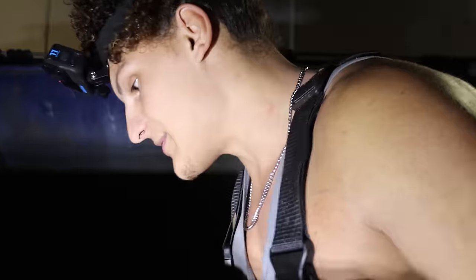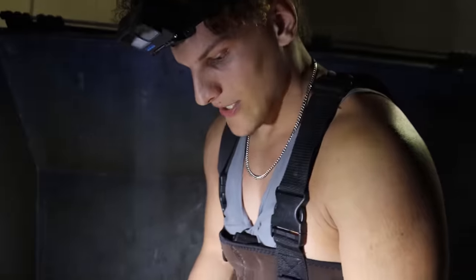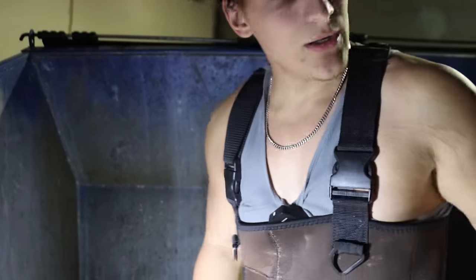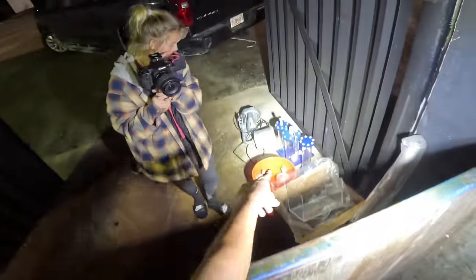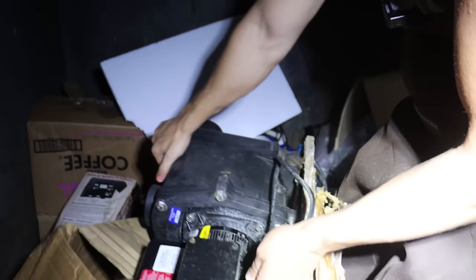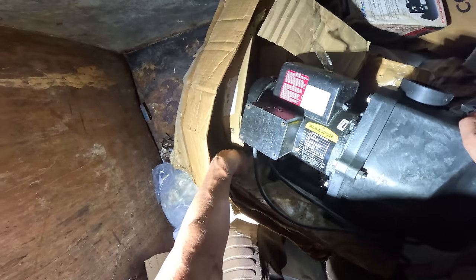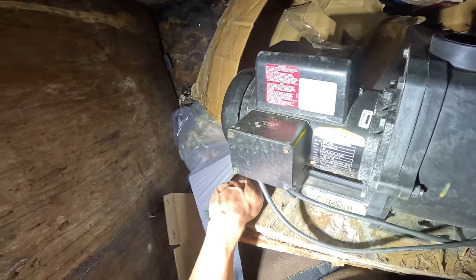We're going to be unboxing everything at the end of the video. We're just trying to get everything out first. This big box right here - this is a big part of something. Could this be part of that pump? We'll keep it. Oh yeah, that's part of the pump right there - so we might be able to fix that. Oh my god - this next thing is a huge pond pump! What in the world is this? This thing is massive! This must be what they were using to run the fish store.